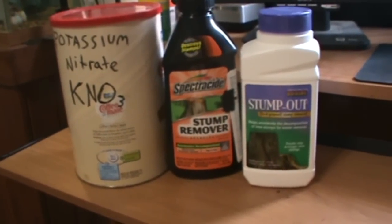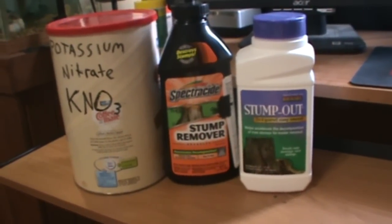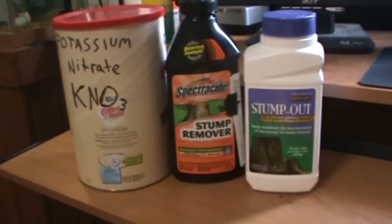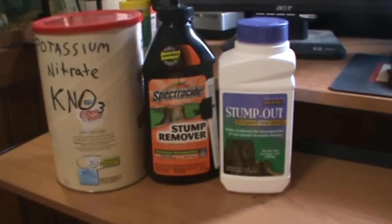Hey YouTube, it's Ben from Pyrotech Tutorials with a new video. I've had tons of questions asking where can I buy potassium nitrate for smoke bombs, so I thought I'd make a video and tell you guys where to buy it.